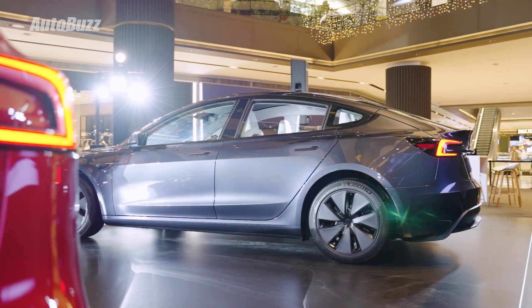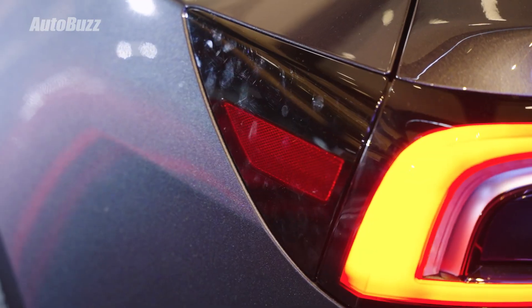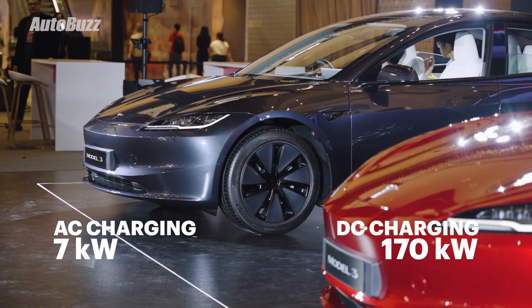The rear-wheel drive model gets a 57kWh battery for 513km of range, with 0-100km done in 6.1 seconds. In terms of charging, it can take up to 7kW of AC charging and up to 170kW of DC charging.